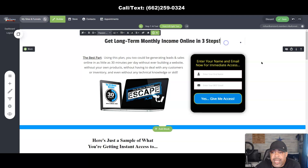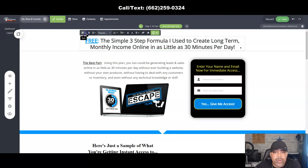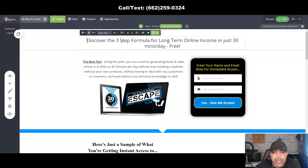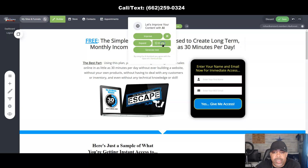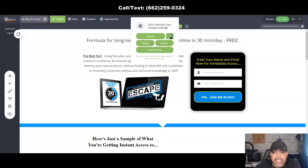I'm going to click out and go back. Click in again, go to Edit, click on the AI tool, and this time select Expand. Let it do its thing — it expanded it: 'Discover the three-step formula for long-term online income, just 30 minutes per day, for free.' Let's go back to the original headline, click Edit, use the AI tool, and this time shorten it: 'Formula for long-term monthly income online in 30 minutes per day, free.' If you like that headline you can keep it. Let's also try the Professional tone.